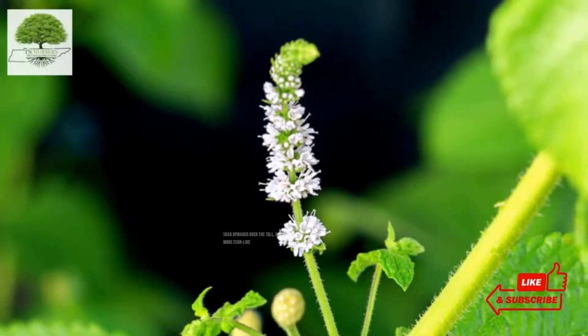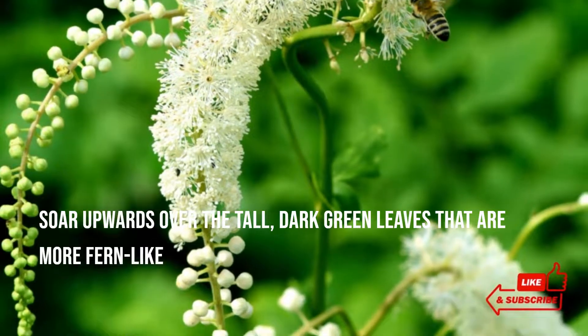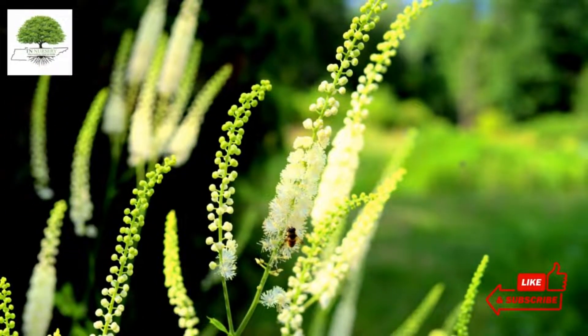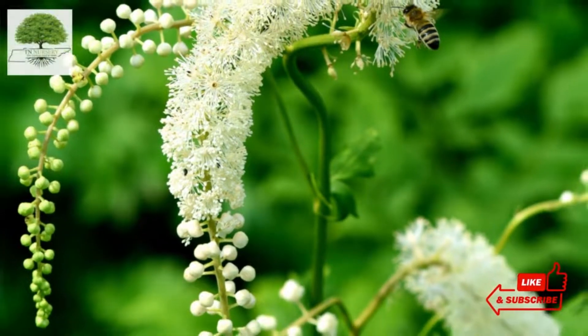These flowers usually soar upwards over the tall, dark green leaves that are more fern-like. This contrast of star-shaped flowers and fern-like leaves provides an exquisite view to onlookers. Growing these plants is quite exciting because of their remarkable height and late summer blooms.